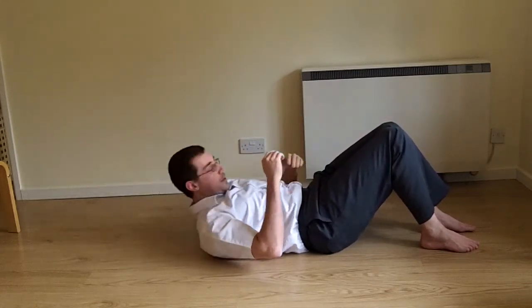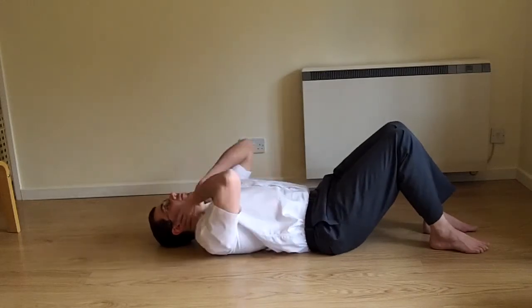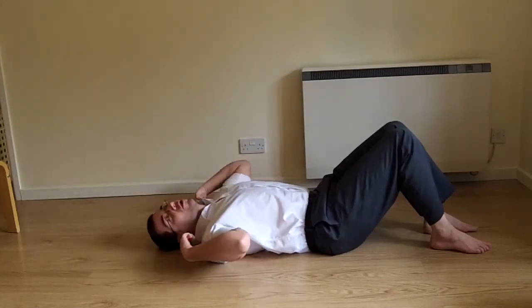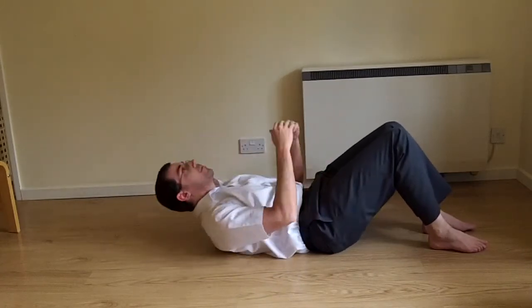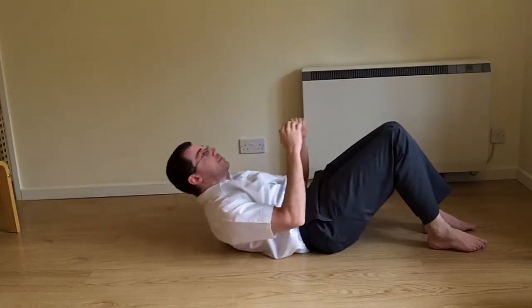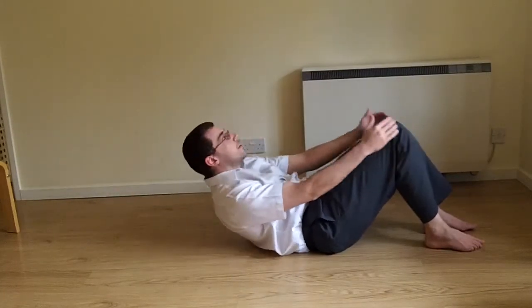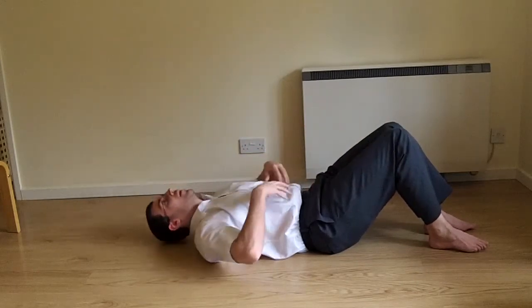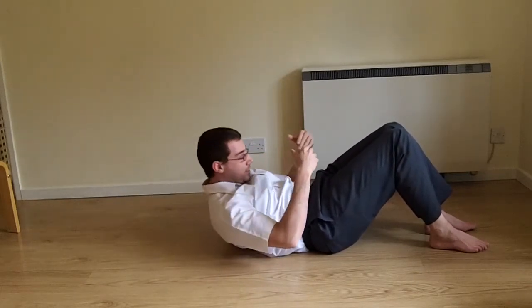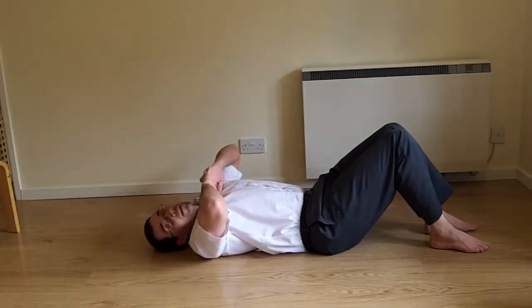A common mistake is looking down at your stomach as you sit up — that puts pressure on your neck. Keep your head nice and straight. The shoulders and neck should be nice and straight and relaxed. If you want to touch your knees, that's fine. A lot of people like to do that. Just tense your stomach and use it to pull yourself up. That's the basic sit-up.